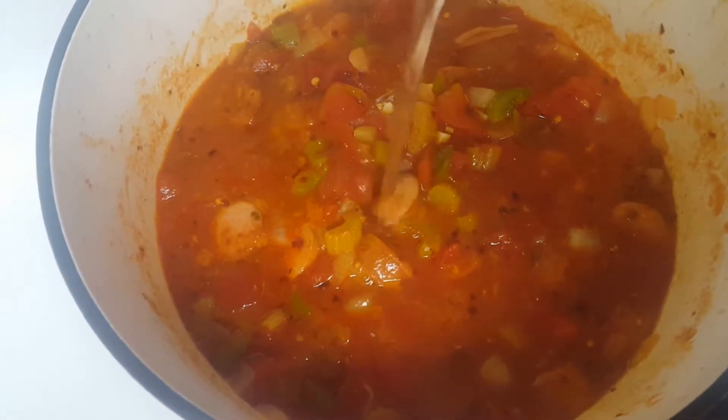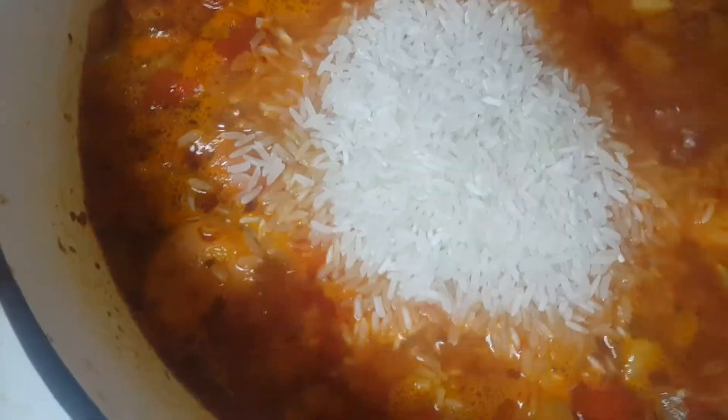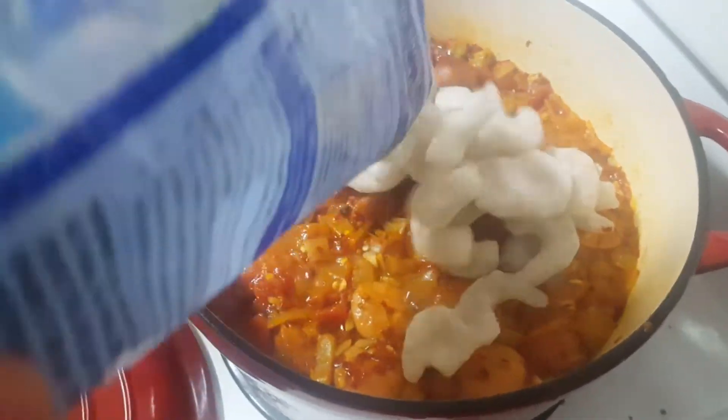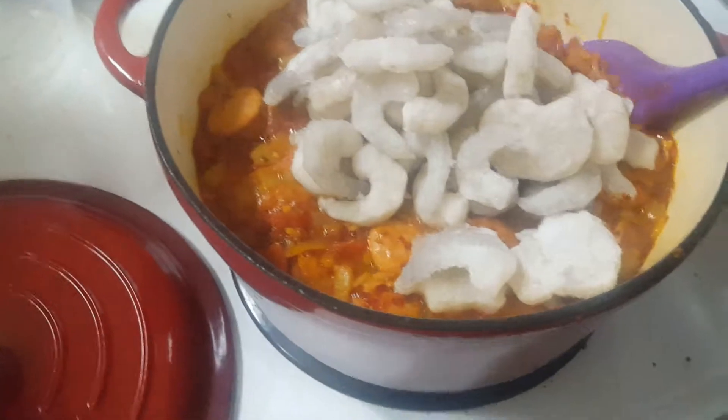We added 3 cups of water and a cup and a half of rice. It simmered for 25 minutes, then we added the shrimp and cooked it for another 5 minutes. We had leftovers on Monday.